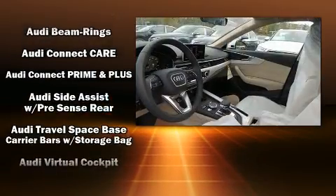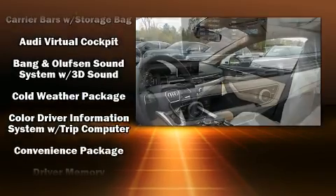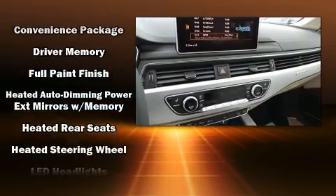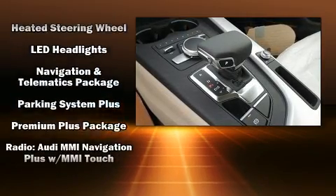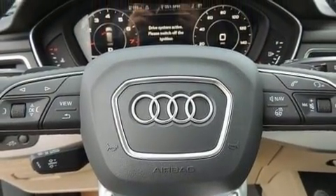Audi ensures the safety and security of its passengers with equipment such as head curtain airbags, front side impact airbags, brake assist, a panic alarm, an emergency communication system, and four-wheel disc brakes with ABS.